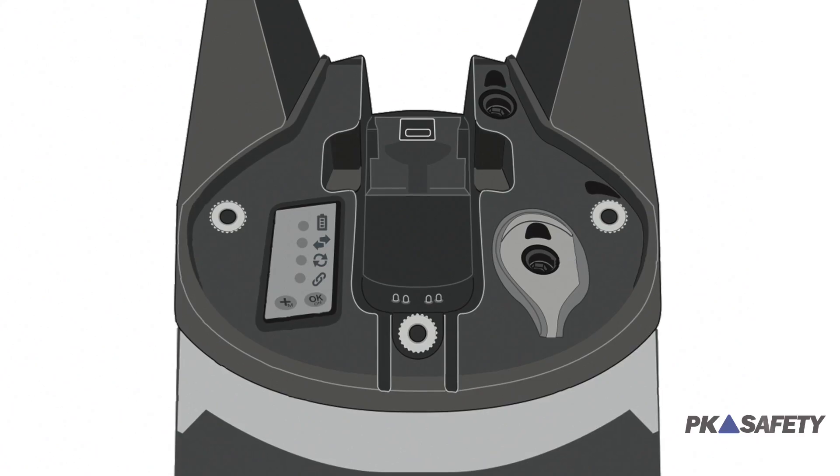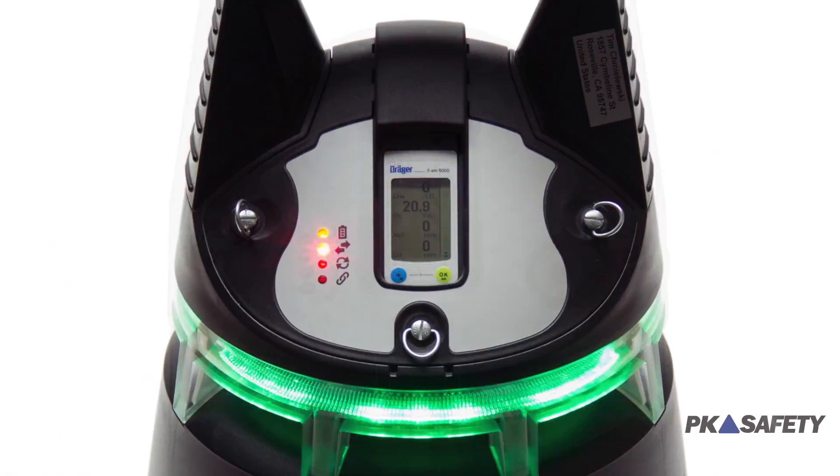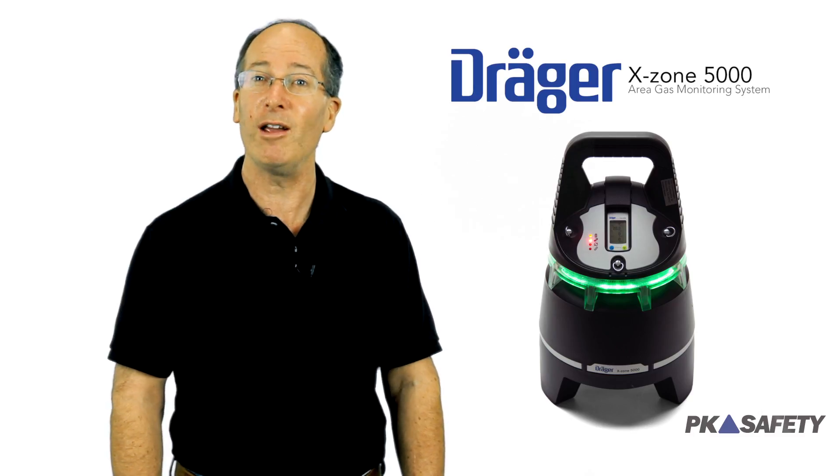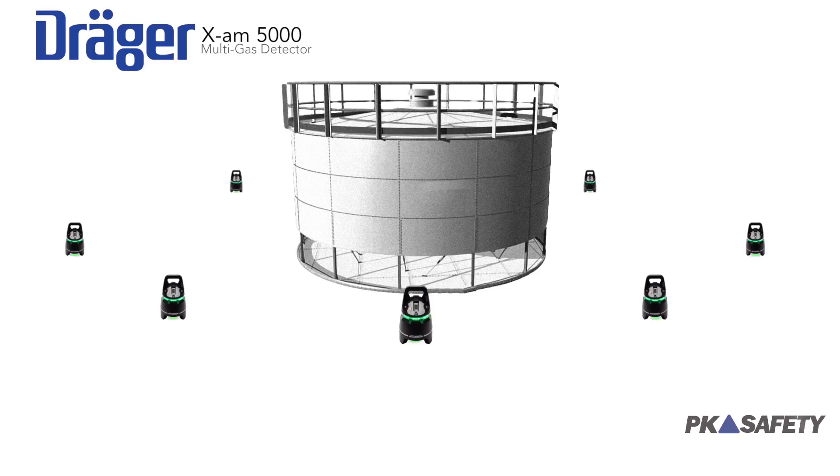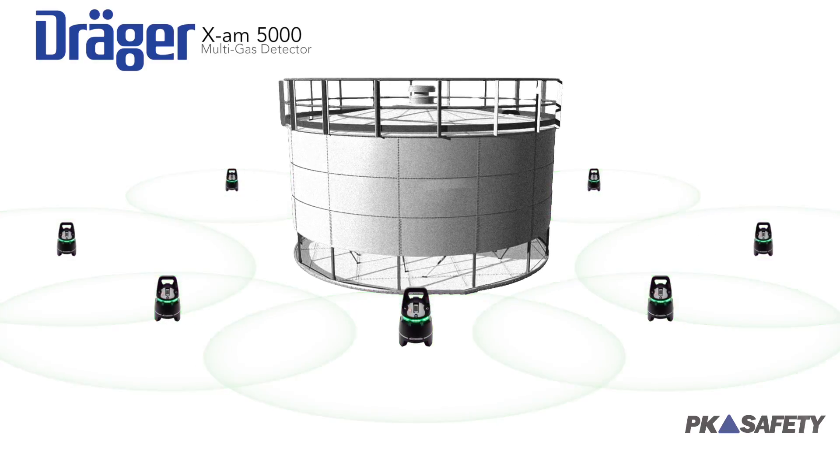One unique feature enabled by the advanced computing capability is the ability to be combined with Draeger's famous XZONE5000 area monitoring system. The unit can be used individually or in multiples to create a wireless fence line that can stretch over a huge coverage area.